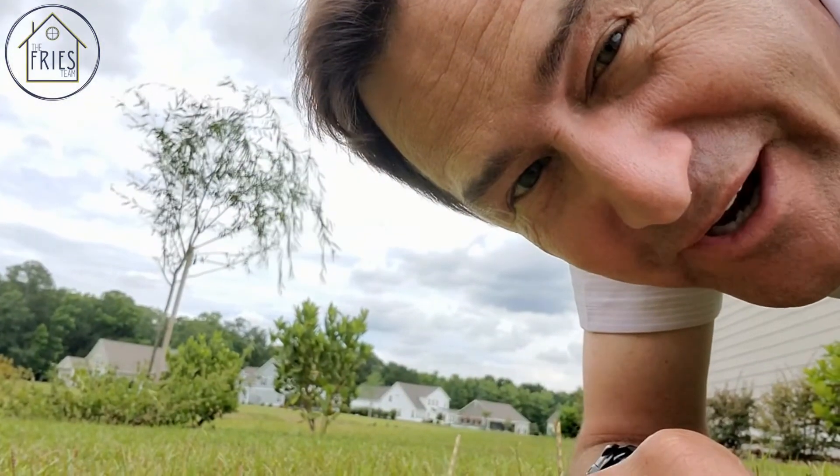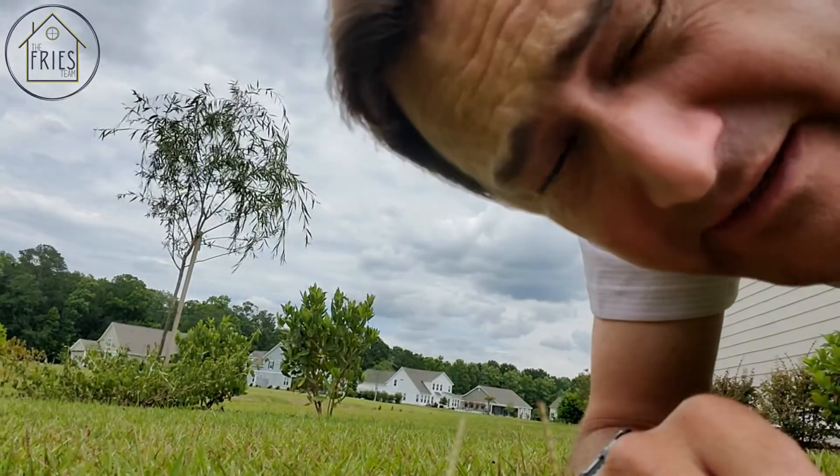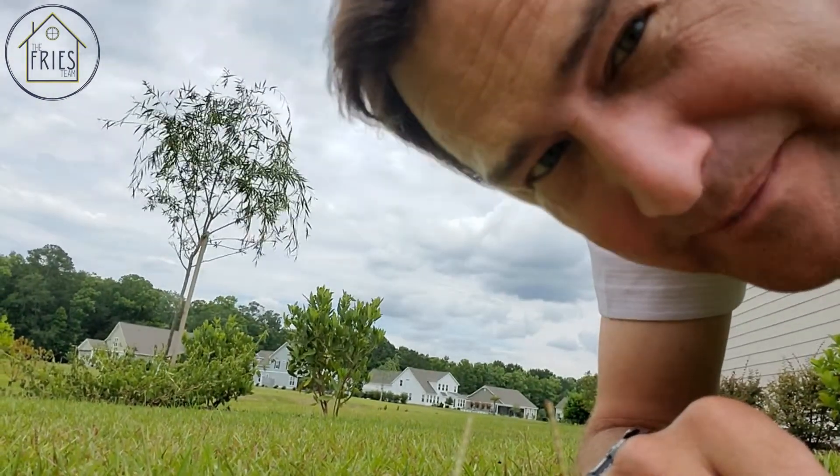Make sure you cut your lawn before you go, or if you're going to be gone for a long time, have someone else come in and maintain it. An overgrown lawn signals nobody's coming by. Also make sure all your sliding doors are latched, even on the second floor.